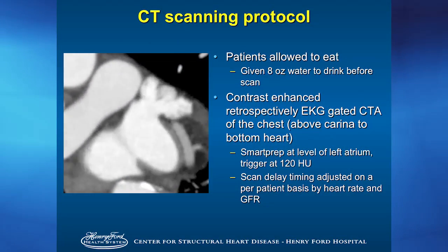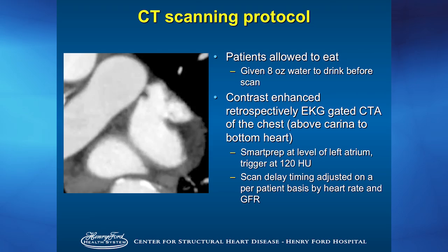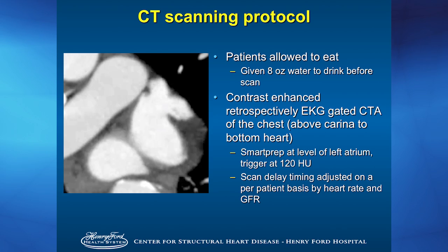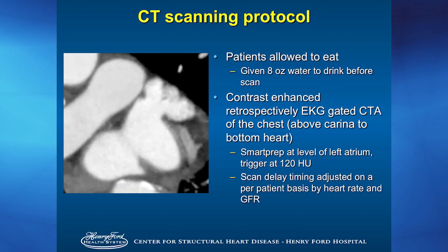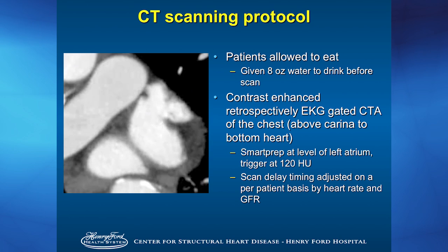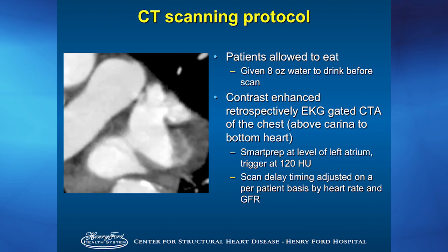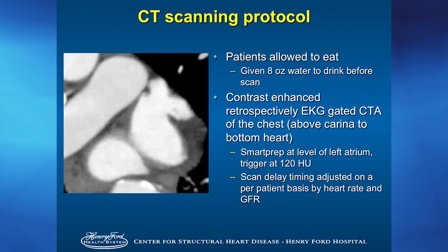Our CT scanning protocol had patients eat normally — they were actually encouraged to maintain their daily habits. When they came in that morning, we gave them water to drink before scanning to minimize atrial appendage undersizing. We then did a retrospective EKG-gated LAA CT scan — a gated pulmonary vein CT scan. Remarkably, the left atrial appendage actually contracts on this imaging, which I had never seen on two-dimensional imaging before. We smart-prepped the patient at the level of the left atrium using 120 HU units, scanning delayed based on the patient's heart rate to get optimal filling whether they were in rapid ventricular response or beta-blocked.